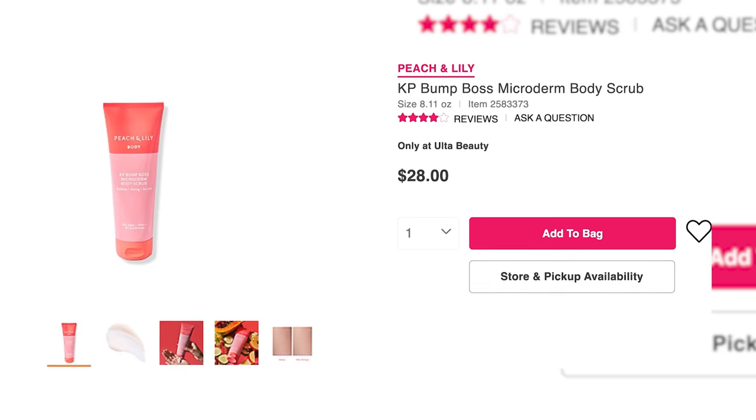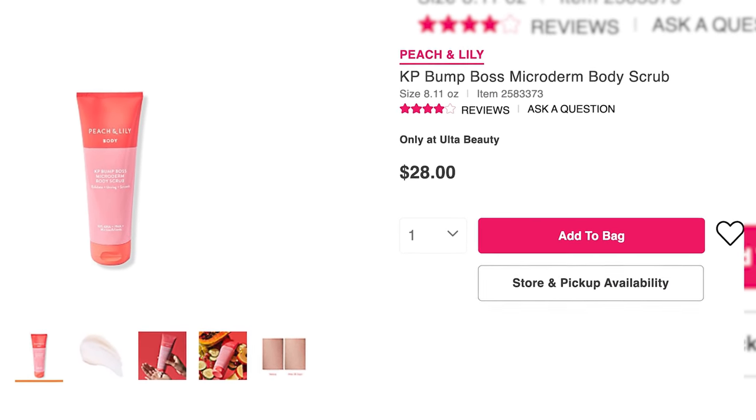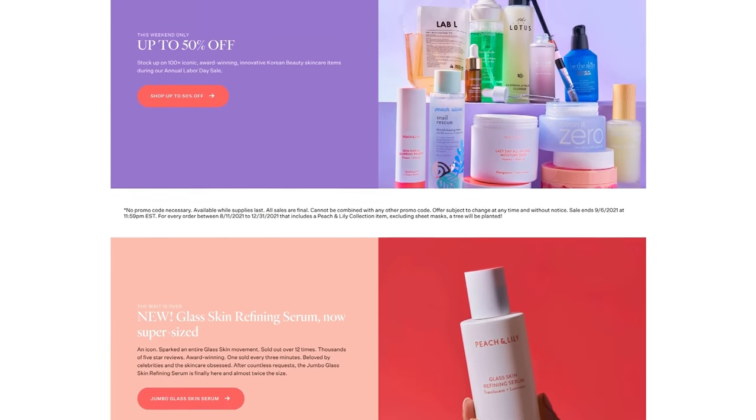Let's start off with this one from Peach and Lily, which is a KP Bump Boss Microderm Body Scrub. We are partnering with Peach and Lily on a portion of today's video, but they have many different products for all sorts of skin conditions. This one is a KP body scrub. It's relatively new.